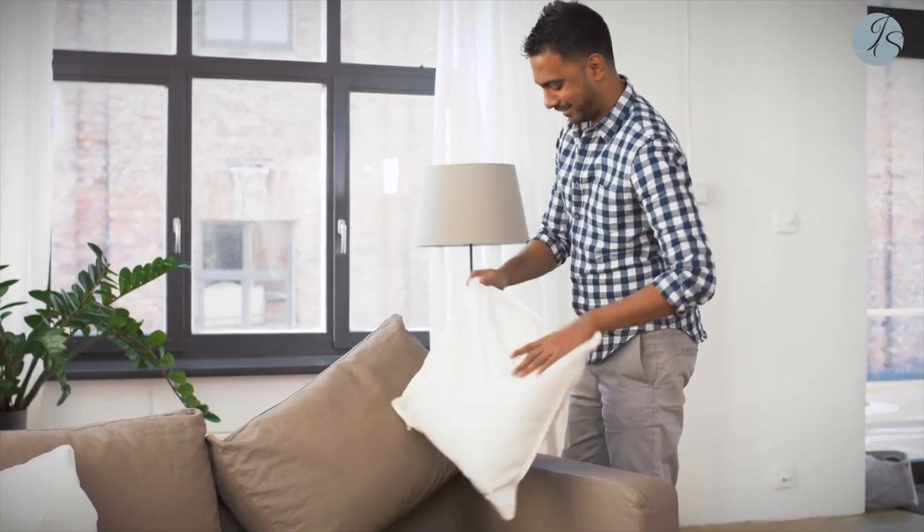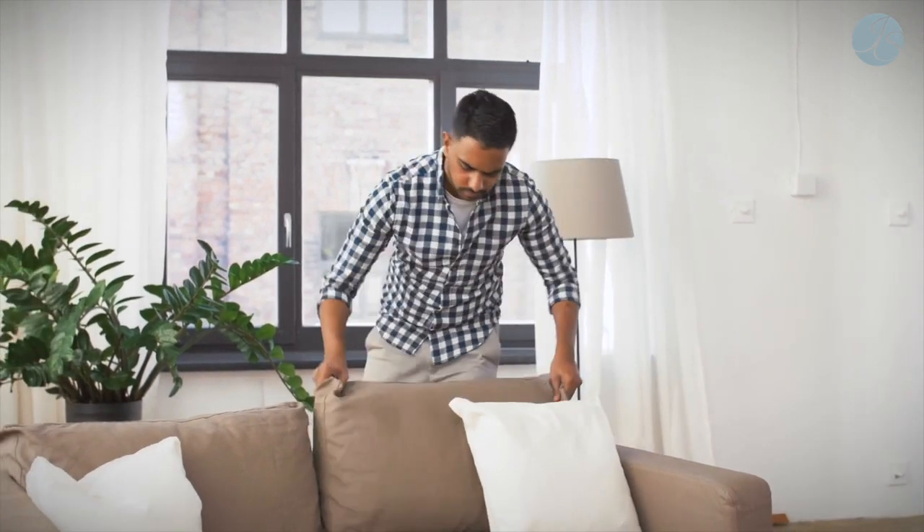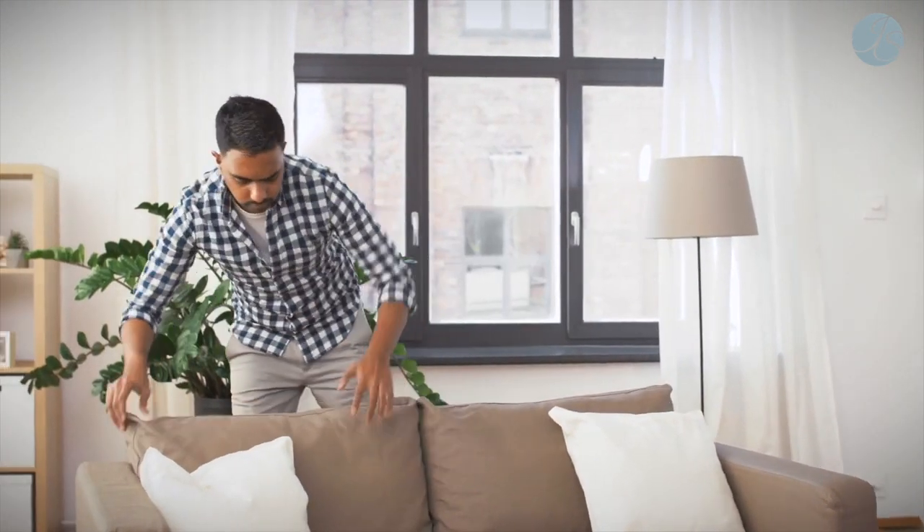I know I am far less productive and irritable with a mess around me. When your eye can easily skim across clear surfaces throughout your home, it becomes easier to live in the present moment.